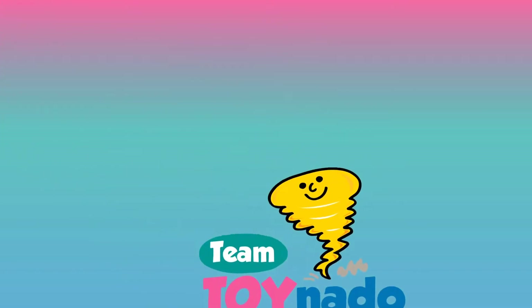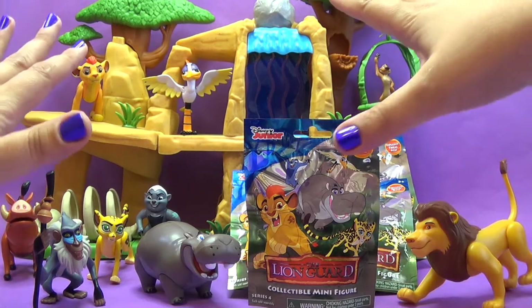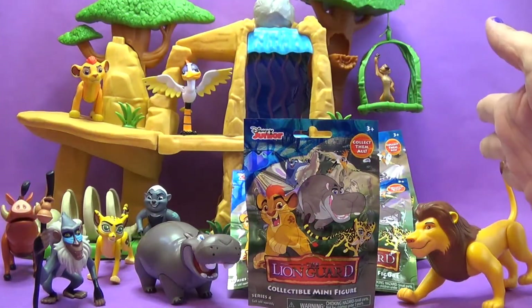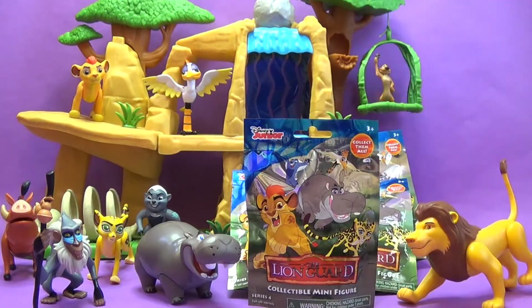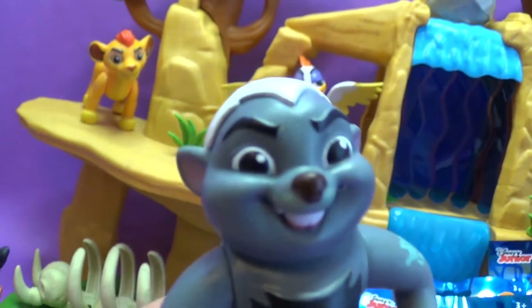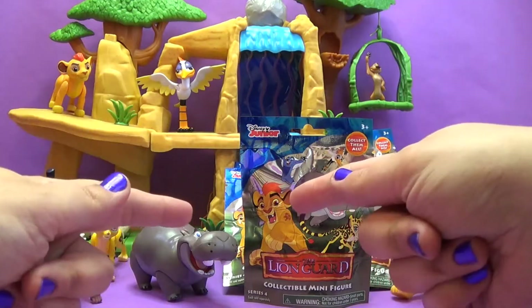Hey everybody, it's Lindsay with Team Toynado! Today we have some super awesome Lion Guard fun. We've got our fun Lion Guard playset, and we have five Lion Guard blind bags to open. It's sure to be a lot of fun — and affirmative! I bet it'll be un-bunga-lievable! Well alright, all of my Lion Guard friends, let's get started!